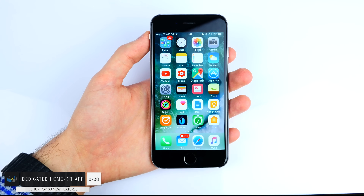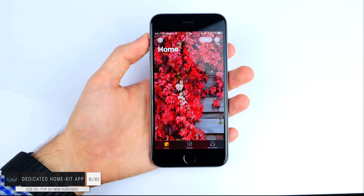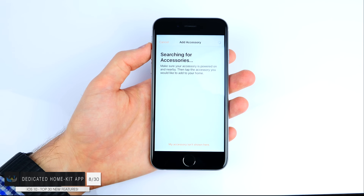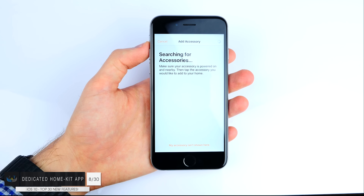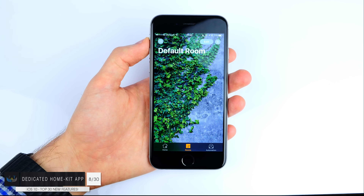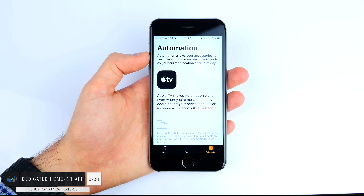Number eight: we have the HomeKit app. We now have a dedicated HomeKit app on the iPhone, iPad and even the Apple Watch. With this app you can add all of your smart appliances — smart lights, smart outlets, your smart fridge or smart door — and you can have different rooms and control everything from one app instead of using separate apps for each individual smart appliance.